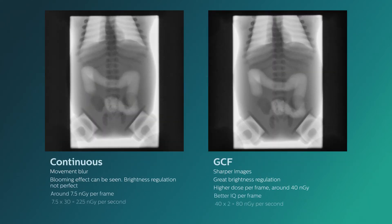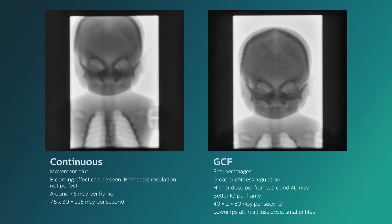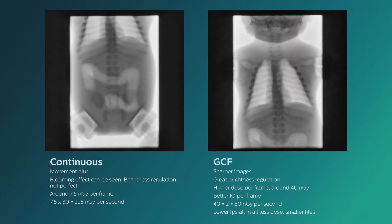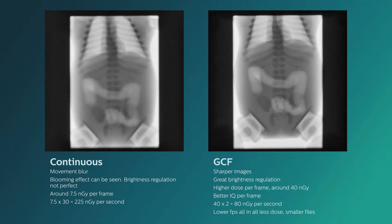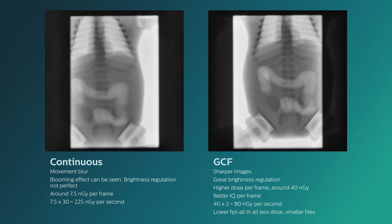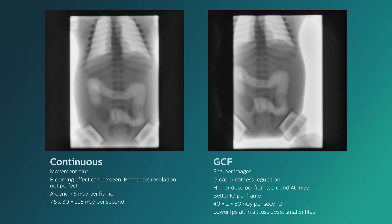Philips does this in conjunction with a patented technology called in-pulse control. In-pulse control optimizes each pulse independently from the very first pulse, modifying the beam KV, measurement, and duration to ensure optimized diagnostic quality and the exact dose requirement for each area of the patient anatomy.